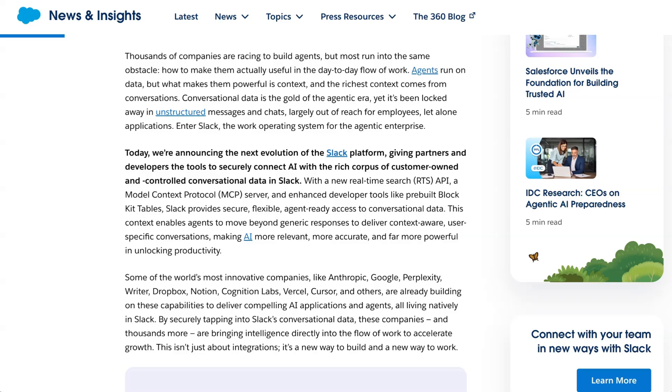Salesforce wrote: 'Conversational data is the gold of the agentic era, yet it's been locked away in unstructured messages and chats, largely out of reach for employees, let alone applications.' The TLDR is that Salesforce appears happy to make Slack a multi-agent interoperable work platform, while also recognizing the need to control that digital gold of the context layer.